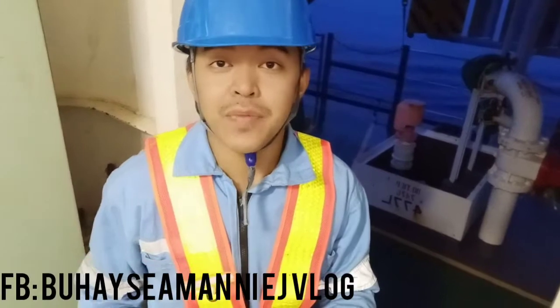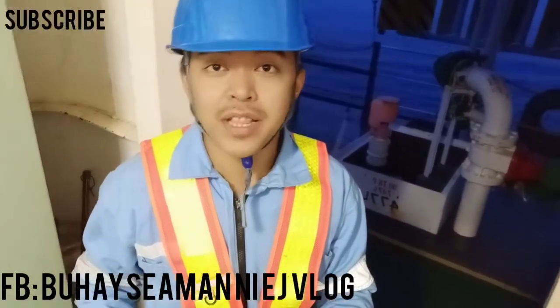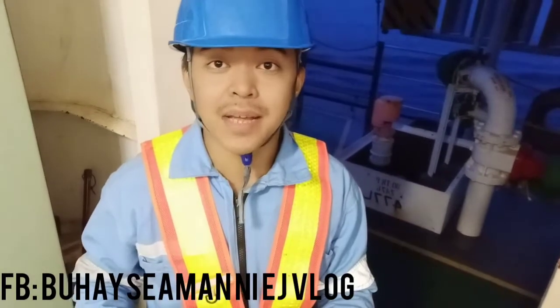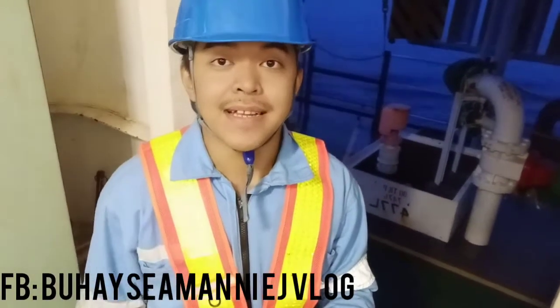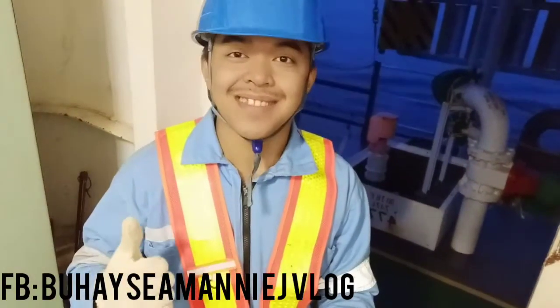Hi guys, thank you very much for watching my vlog. Don't forget to click the subscribe and thumbs up button. Maraming maraming salamat sa inyo — thank you, thank you, thank you.